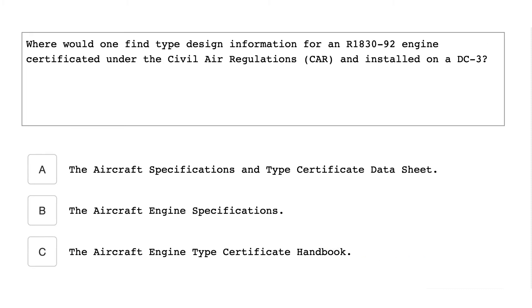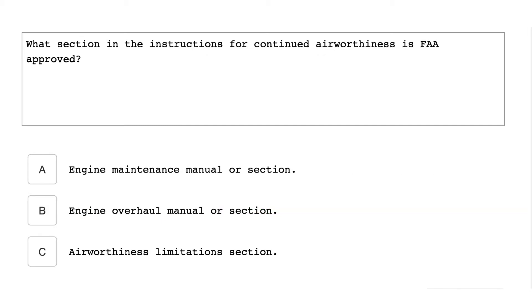Where would one find type design information for an R-1830-92 engine certificated under the Civil Air Regulations and installed on a DC-3? The aircraft engine specifications.